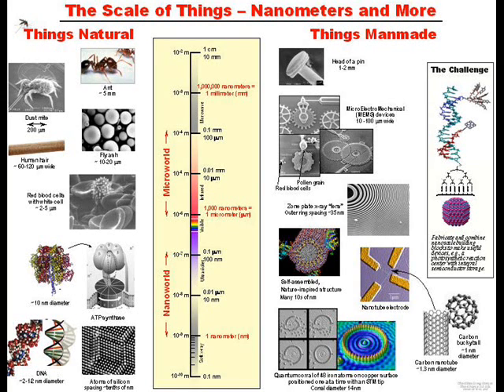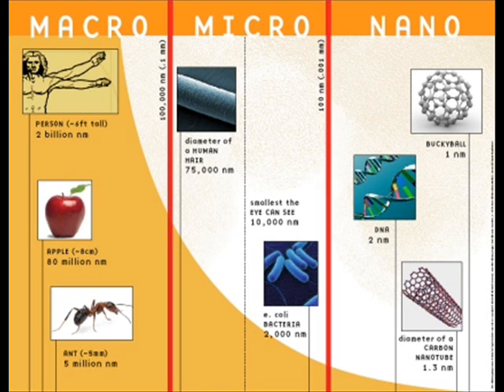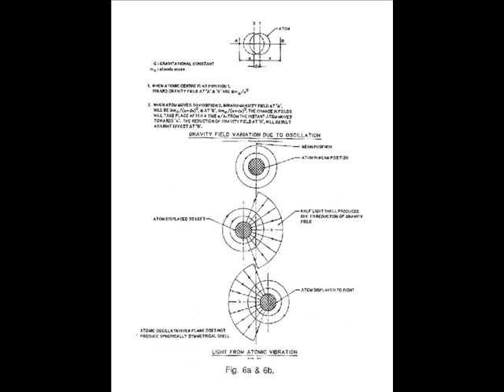Nanoscience is the science of the incredibly small — everything just outside the realm of quantum physics. That is everything larger than the smallest size possible, which is h-bar over 2 pi. Nanotechnology is the pathway to the future, the next age of man.